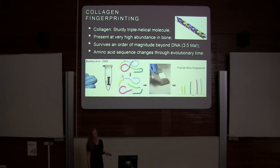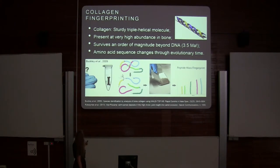That breaks down the mineral component of the bone and leaches out the acid-soluble collagen. We then digest the collagen with a tryptic enzyme — the tryptic enzyme basically chops it up into peptides.